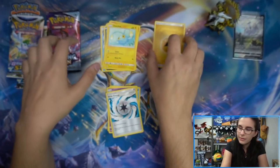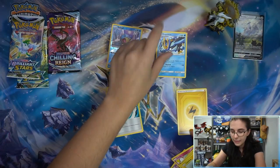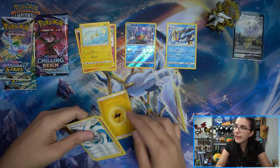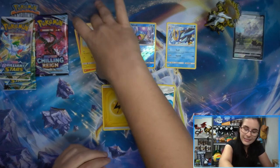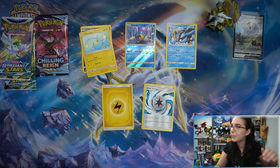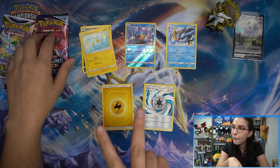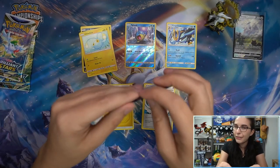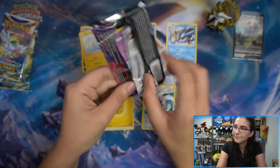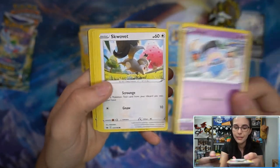I doubt they'd reprint it - maybe they just found a bunch of it. I remember when Evolutions was like bulk - it was in every one of these box displays and everyone was like, 'this set's garbage.' And then it became all the rage to chase after that Charizard. I have one reverse and one holo of that Charizard - I never found it when it was super expensive back in late 2020. I totally would have traded that for other cards.